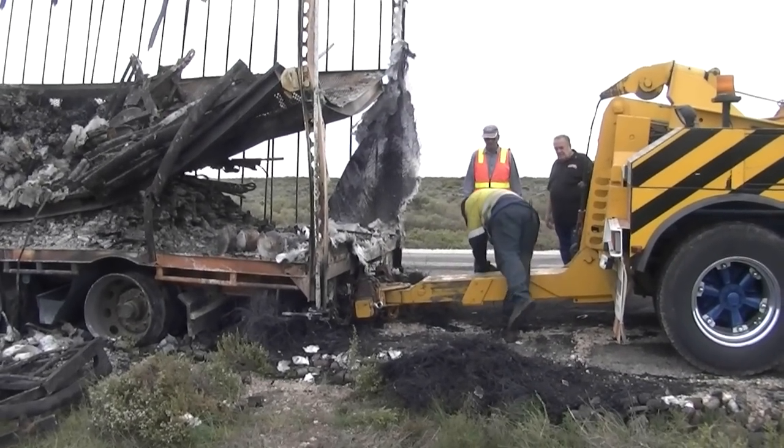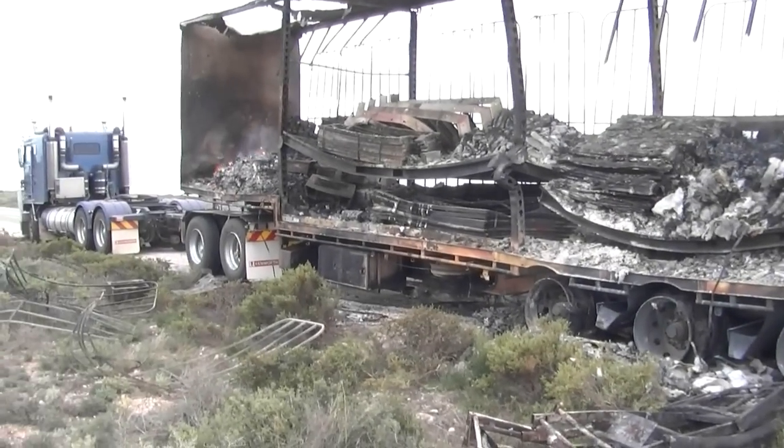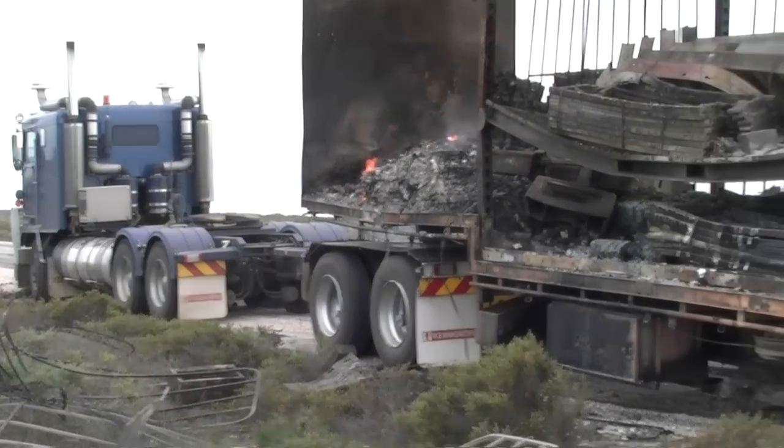I'm just trying to lift the back of the trailer up. My dolly's there, truck's there, and he's going to drag us down to the next parking bay.